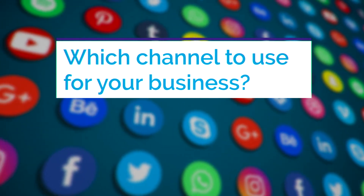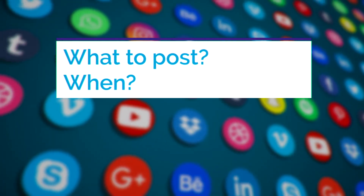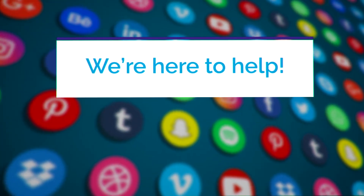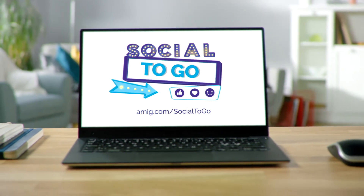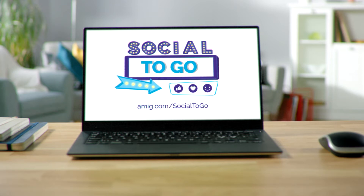Have questions about social media? Which channel to use for your business? What to post? When? We're here to help. Whether you're a newbie or a seasoned expert, you need to visit Social2Go for turnkey content, how-to tips, and more. Ready to take a look? Let's get social.